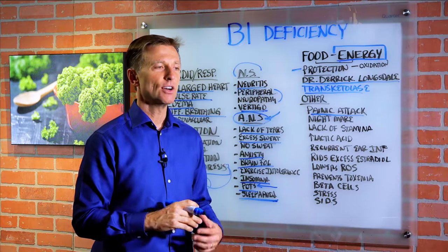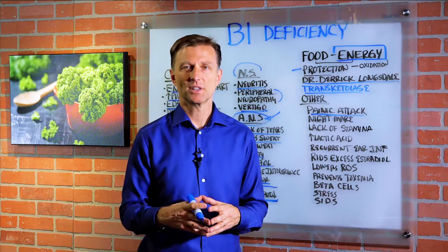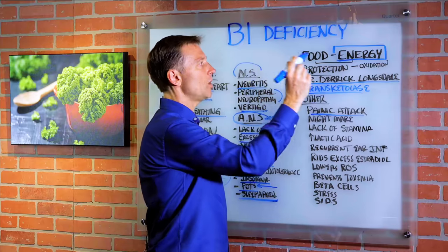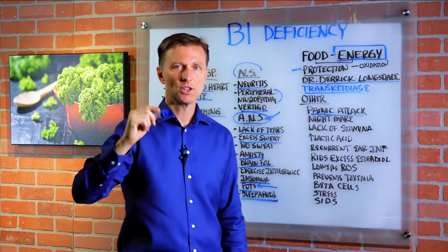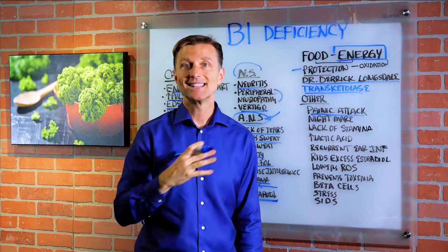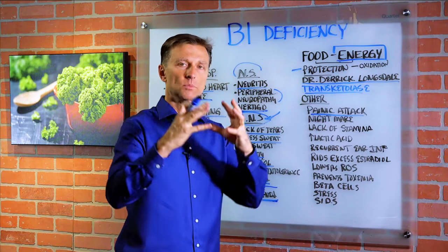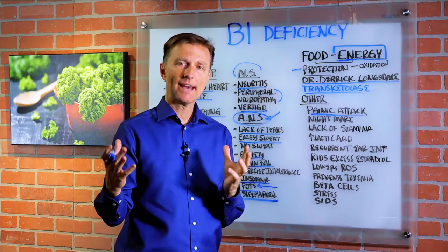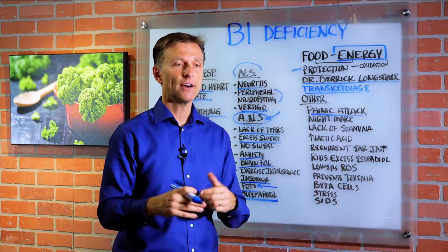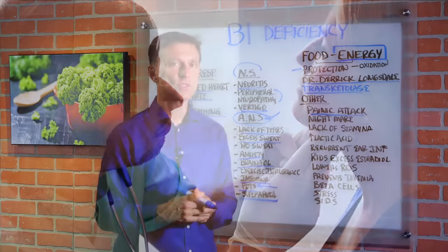Lack of stamina — especially when you're exercising, you just run out of gas real fast. Why? Because B1 is intimately involved in five enzymes in your mitochondria. So if those enzymes aren't working, your mitochondria is tired. All the different autoimmune diseases usually have a common symptom of fatigue — that's usually the B1. So if you have Hashimoto's or MS and you're tired, take some B1 and see if you don't just feel a lot better.